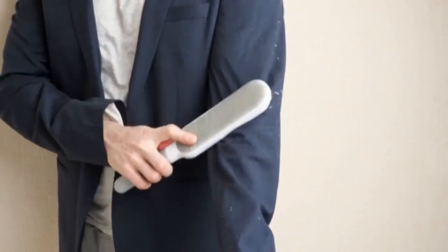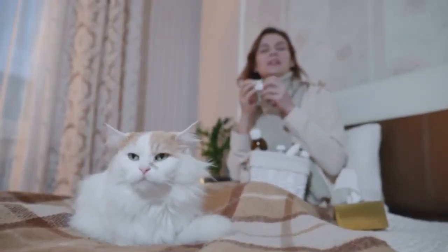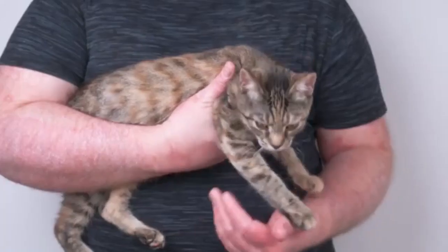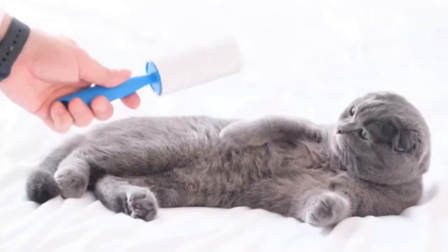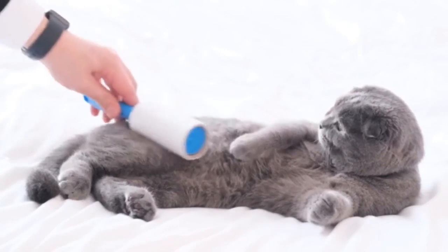Cat owners love nothing more than to cuddle with their kitty, but it can result in unsightly fur sticking to clothing. Even worse, cats known to shed their coats can trigger allergies, leading to owners with itchy eyes and runny noses. Unfortunately, there are no truly hypoallergenic cat breeds, but there are some breeds that will leave less fur scattered around the house. Here is a list of our best 17 adorable cats that don't shed much.